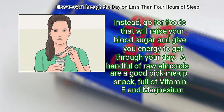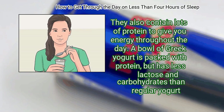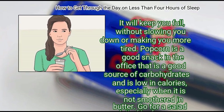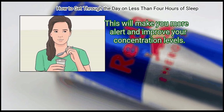A handful of raw almonds are a good pick-me-up snack, full of Vitamin E and Magnesium, and contain lots of protein to give you energy throughout the day. A bowl of Greek yogurt is packed with protein but has less lactose and carbohydrates than regular yogurt — it will keep you full without slowing you down. Popcorn is a good office snack that is a good source of carbohydrates and is low in calories, especially without butter. Go for a salad full of leafy greens like spinach or kale to boost your iron levels, which will make you more alert and improve your concentration.